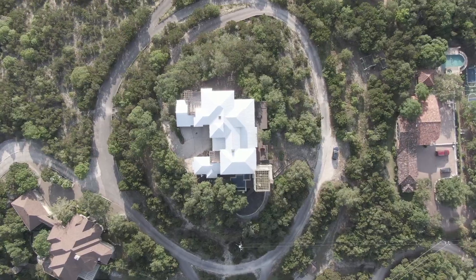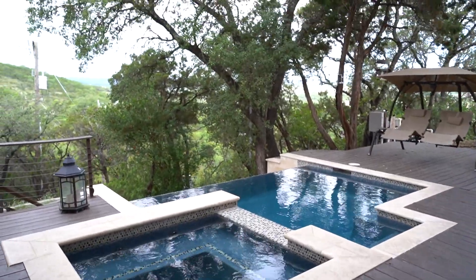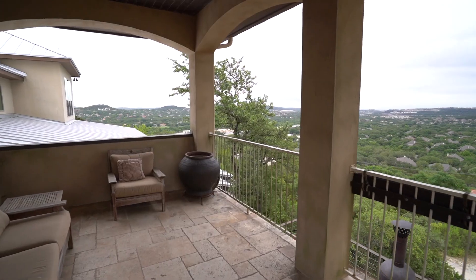Outdoor living is, to me, what this house is all about. You've got this awesome infinity pool, you've got the outdoor kitchen, and then you have all of those terraces. Can't beat it.